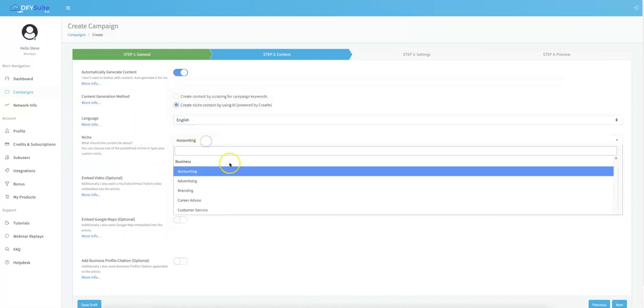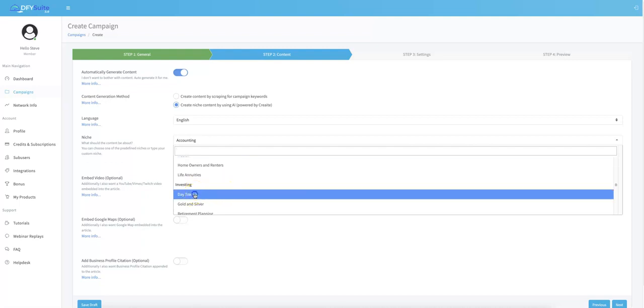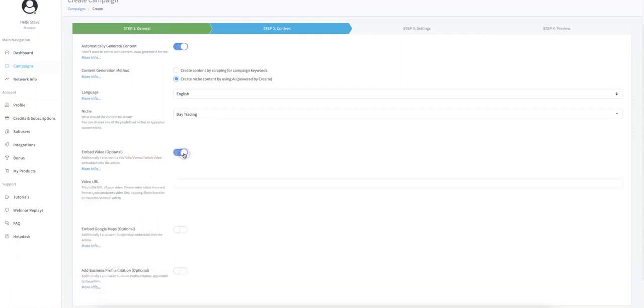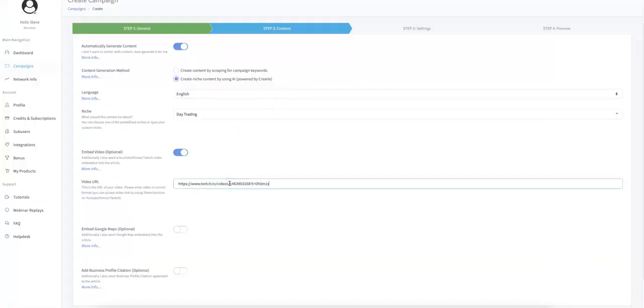I'm going to leave it in English. You also have the ability to choose the niche of the URL you're submitting — so if we're doing day trading, I'll select that. Down here you can embed your videos. A big update in version 4.0 is the ability to do Twitch embeds. I'll copy a Twitch video URL and paste it in. Done For You Suite will now not only build links for the YouTube URL I submitted, but also embed this Twitch video on the same post — so I'm killing two birds with one stone, getting Twitch embeds for more Twitch rankings and backlinks to the YouTube URL.